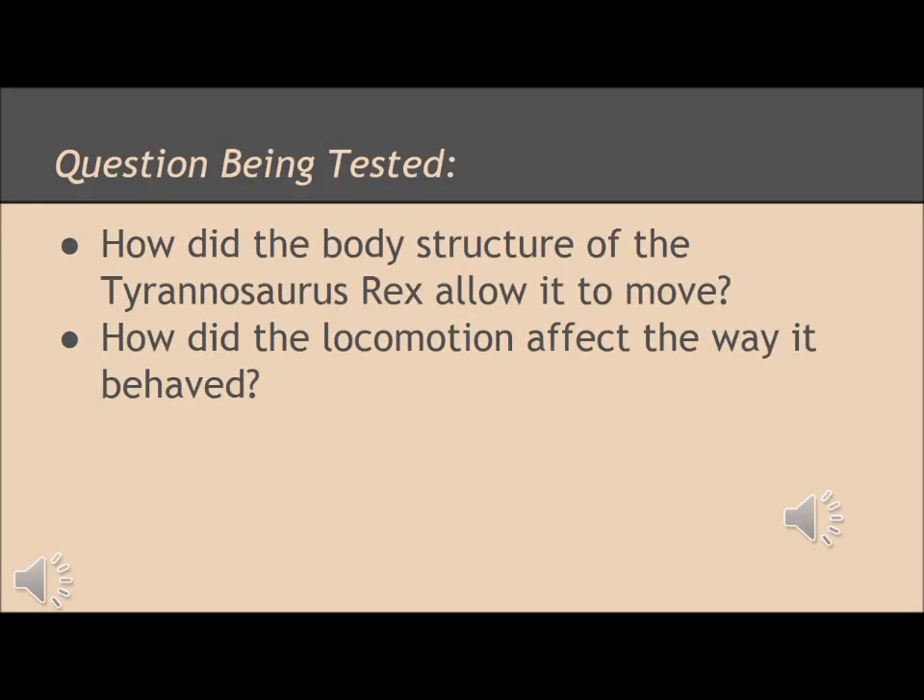The questions being tested are: how did the body structure of the Tyrannosaurus rex allow it to move, and how did the locomotion affect the way it behaved.